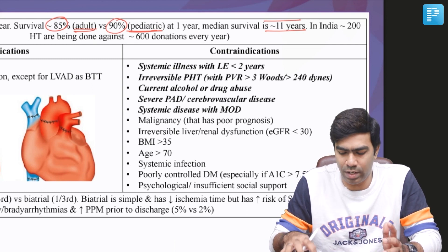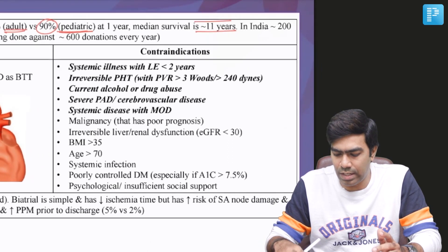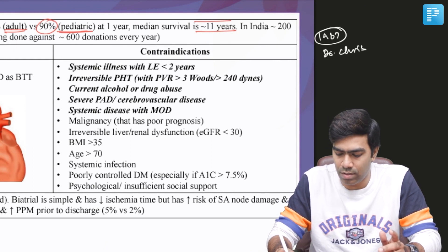The first heart transplant was performed in 1967 in South Africa by Dr. Christian Barnard.